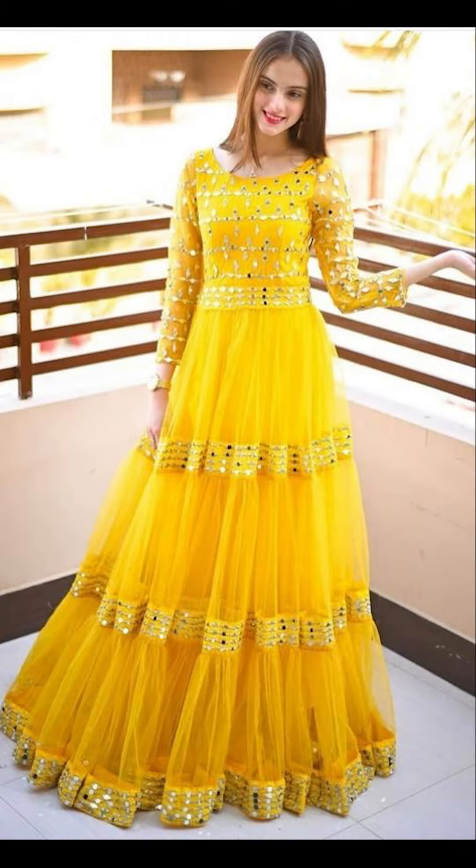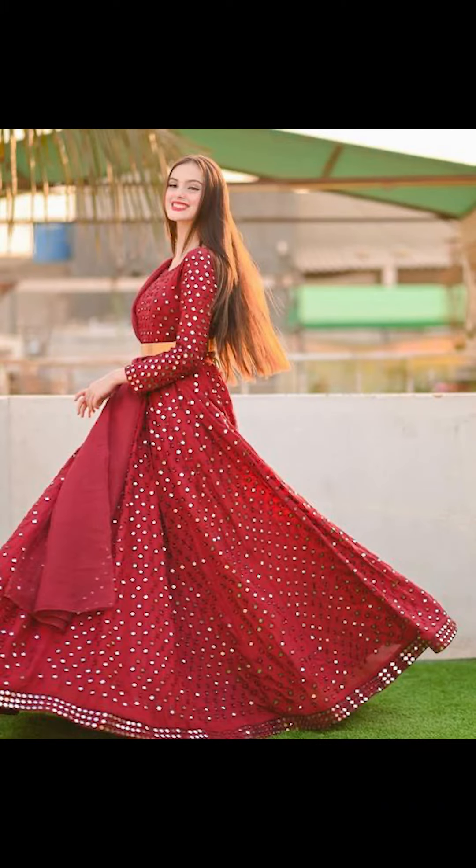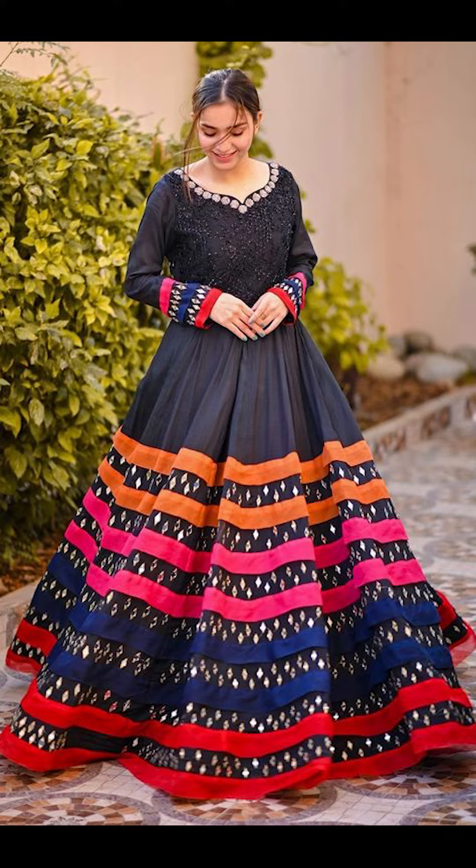Welcome to PassionFat. In today's video we'll be seeing how to style mirror work gowns. So let's jump into this video.